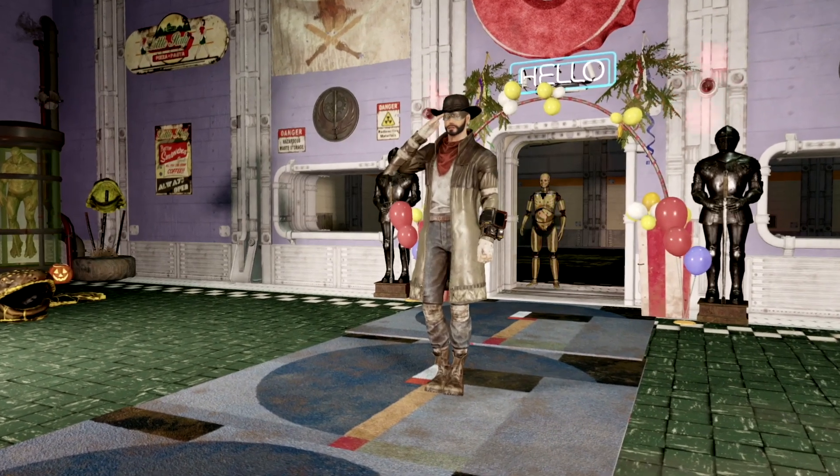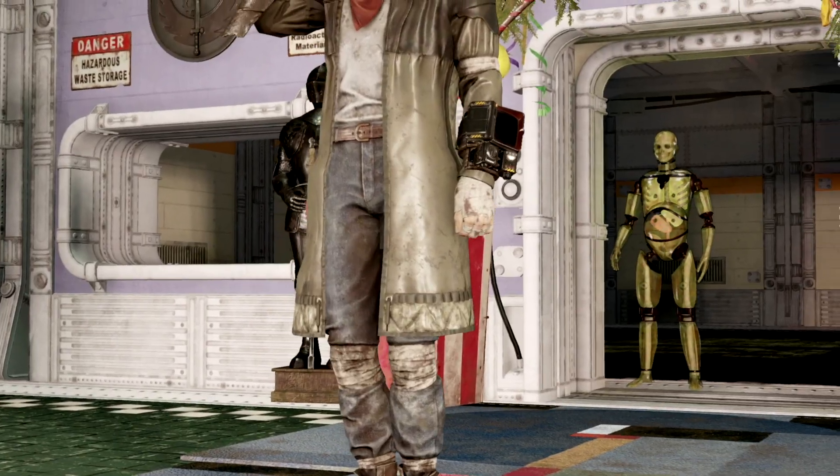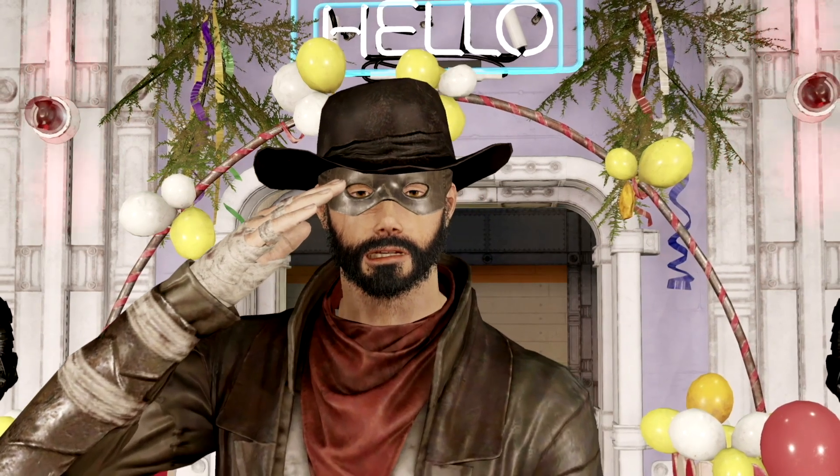Starting off our show today with our first outfit combination on the list, we have the black cowboy hat which can be found throughout the world, we have the trench runner's coat which can be purchased with stamps from Giuseppe, and we have the wasteland bandit mask which can be purchased through the atomic shop.